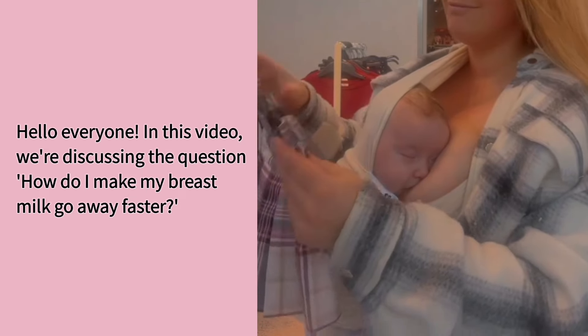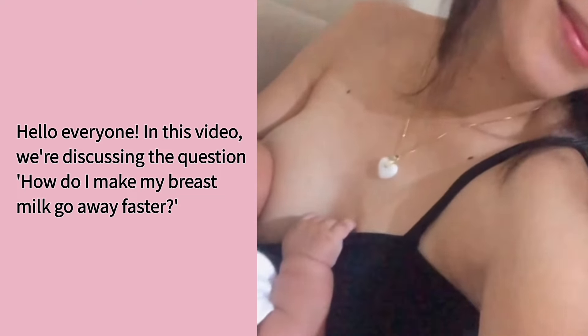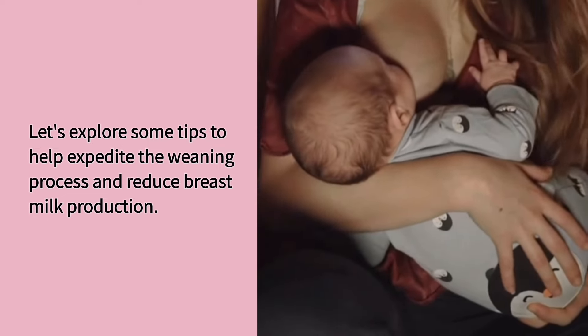Hello everyone! In this video, we're discussing the question: how do I make my breast milk go away faster? Let's explore some tips to help expedite the weaning process and reduce breast milk production.